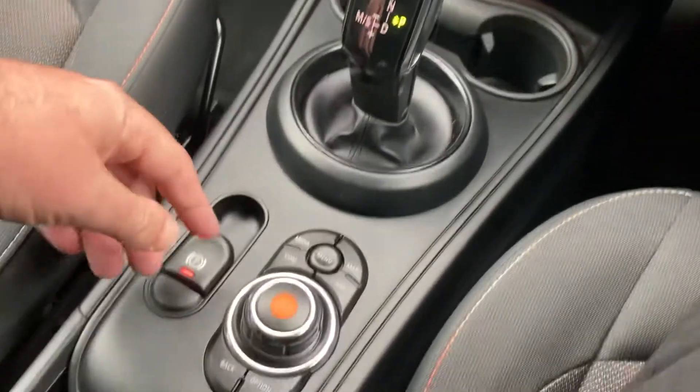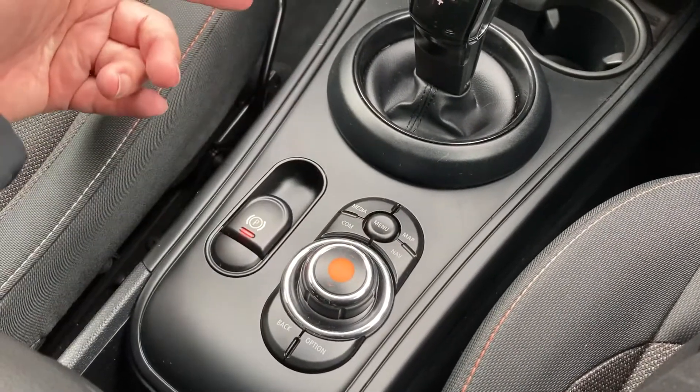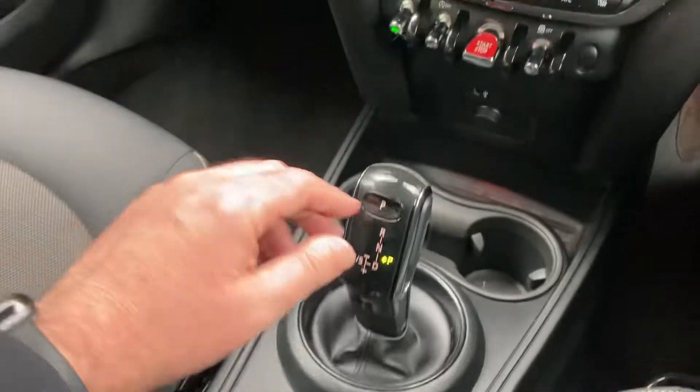You've got the automatic gearbox in this car. This is your iDrive controller which operates the screen, and you've got the electric handbrake there. Let me turn that off and show you the rest of the car.